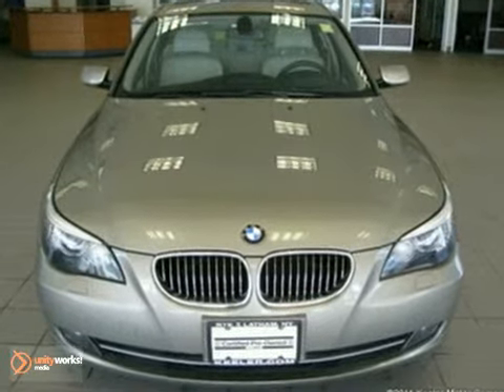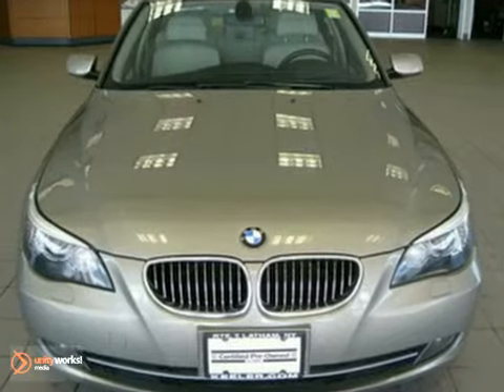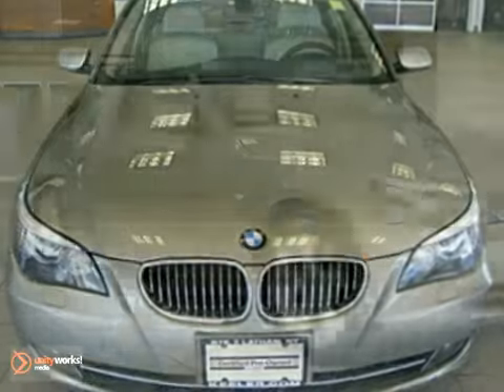This sedan has a platinum bronze metallic exterior, a cream beige Dakota leather interior with dark poplar wood trim, and comes with some wonderful features.